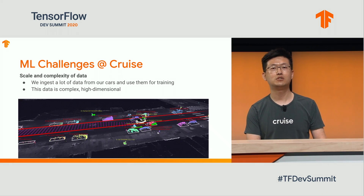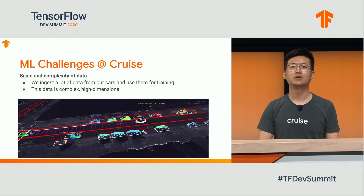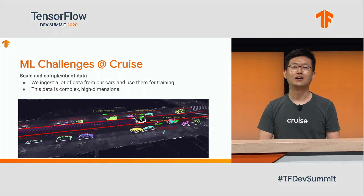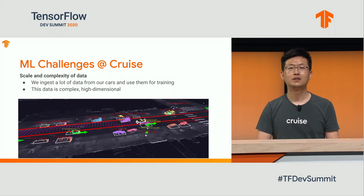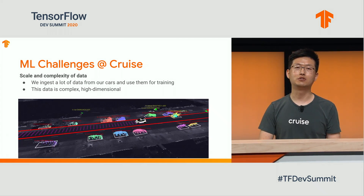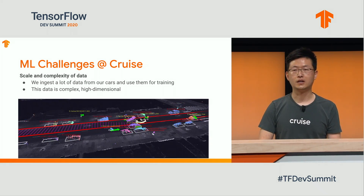On the cars, there are multiple cameras, LiDAR, and radar sensors detecting the surrounding environment and making decisions at the same time. Many on-car tasks are mission-critical and driven by machine learning models. Those machine learning models are trained on a lot of data ingested from raw data. Our training data format is very complex and high dimensional.